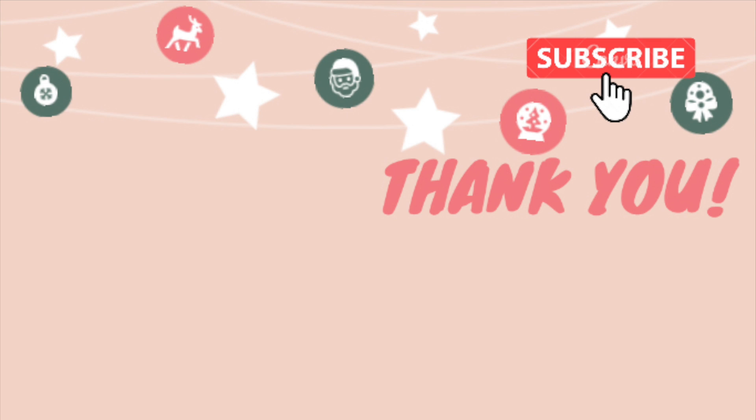That wraps it up for this week's what's for dinner video. I hope you guys enjoyed it — if you want to see more, don't forget to hit that red subscribe button. Give this video a like and comment below with your favorite recipe from this week. Hope you have a great week and a good rest of your day — bye bye!